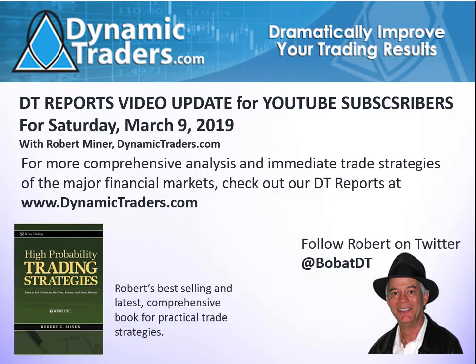Hello, it's Robert Miner with Dynamic Traders Group with our Saturday, March 9th DT Reports video update for our YouTube subscribers. This is a condensed version of the kind of video tutorials and trade strategies and updates that we have for subscribers of our DT Reports. There's some great information and immediate information for a couple of setups coming this week. This is going to be a tutorial about some time and price retracements, using markets right up to date through the day. I'm recording this Friday afternoon, March 8th.